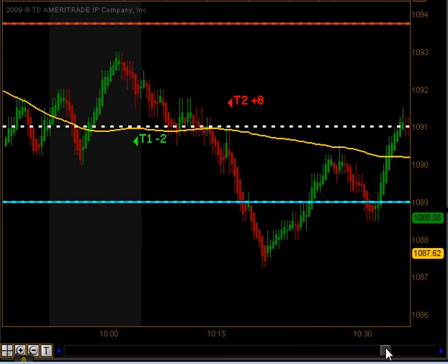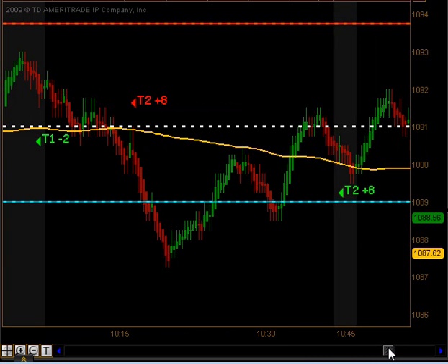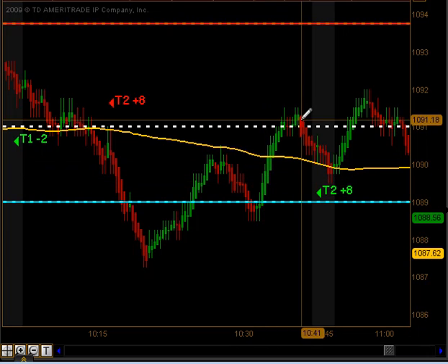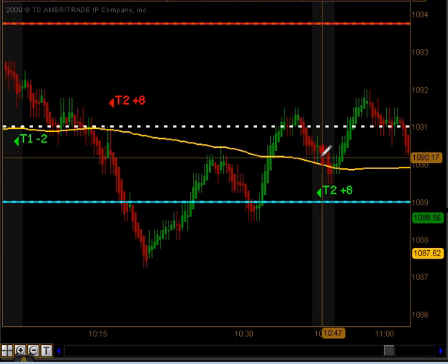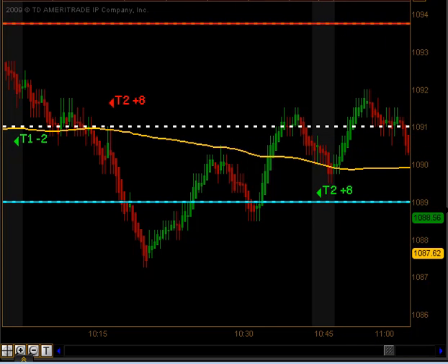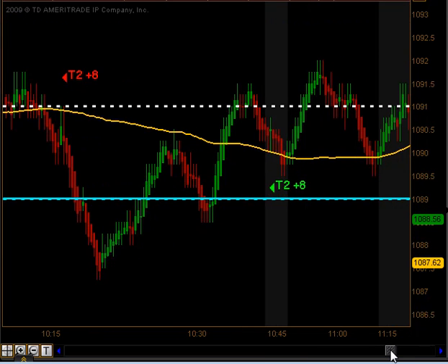There was some key support down here that we got a little bit of a bounce off — a longer term opportunity — and we started moving higher when we crossed back above that moving average. We hit our head on the pivot, pulled back, and on that pullback we got a signal to get long. That did produce targets 1 and targets 2 to the upside right at our confirmation time at 10:45 for 8 ticks.